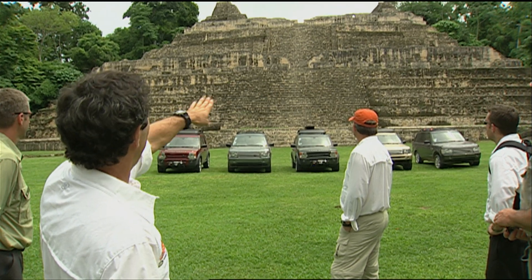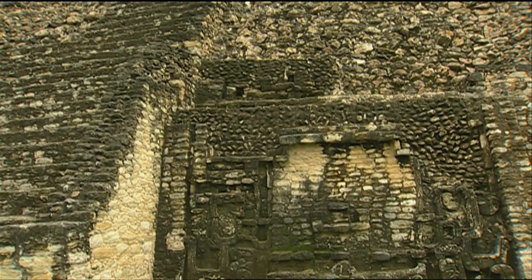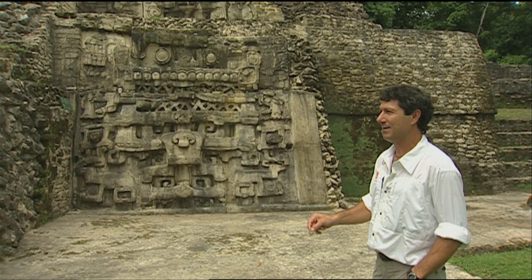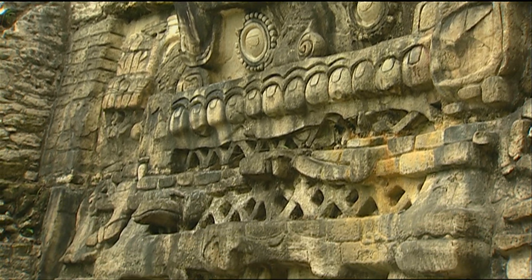When we were excavating this, we found these large stucco masks. The best thing for us to do is to conserve the stucco, rebury it, then build an exact replica of it, and cover it over. And if I didn't tell you, you wouldn't know that this is fiberglass.